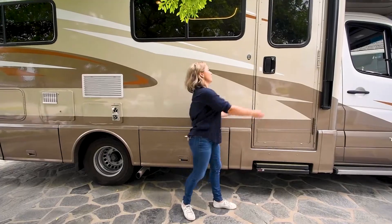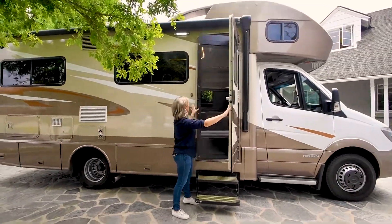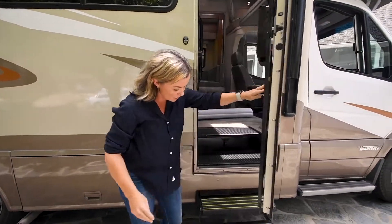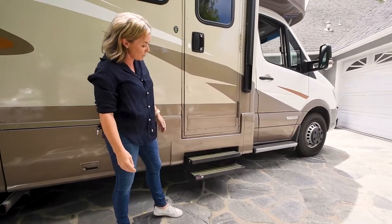Let's talk about the main door of the RV. One of the convenient features is that by opening the door, the steps automatically come out. When you close the door, the steps automatically come back in.